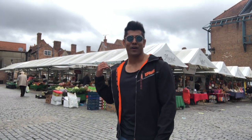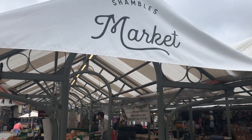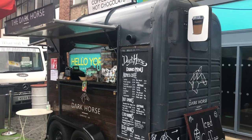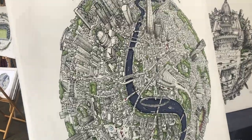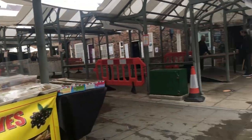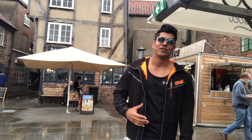So behind me is the Shambles Market where you can find a lot of fruits, vegetables, street food and some accessories. You can find some really nice street food here.